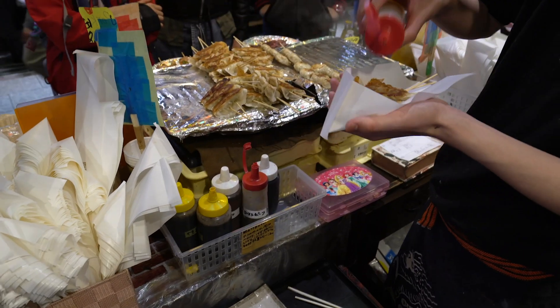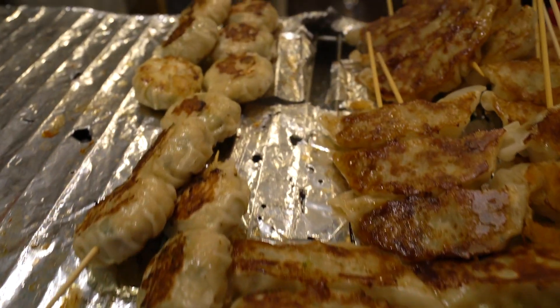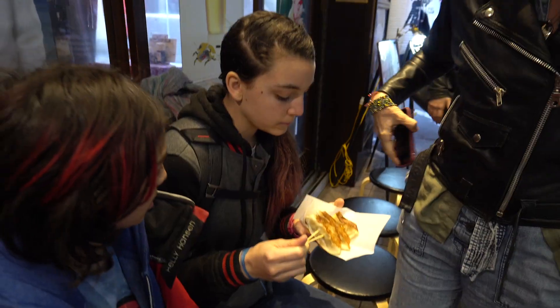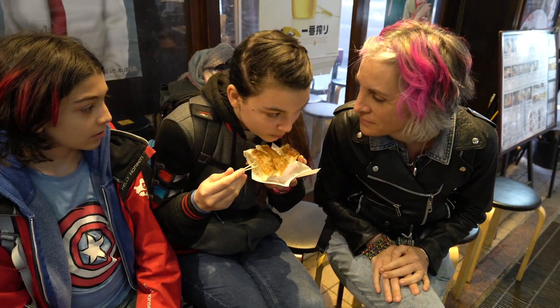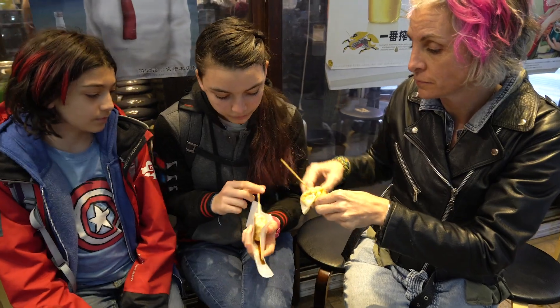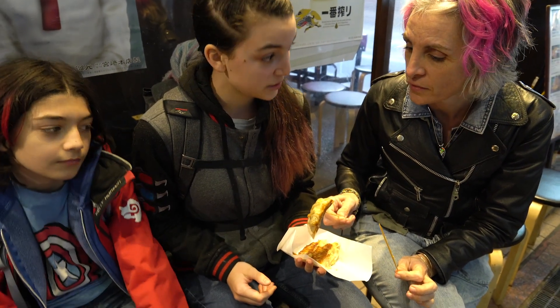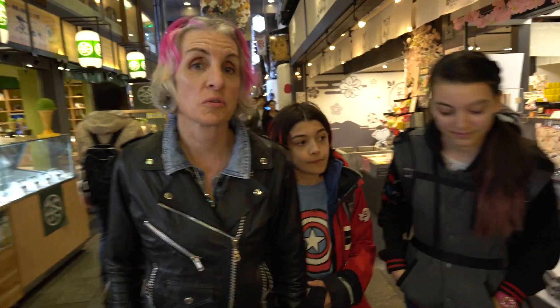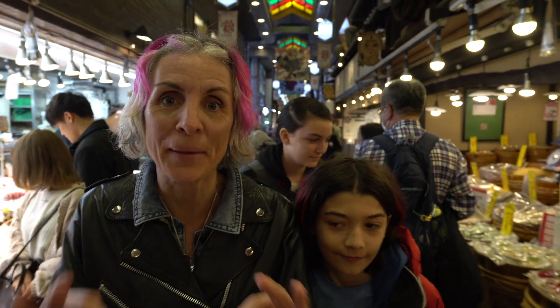We're going straight into dumpling land — gyoza dumplings, right here. Whether you want to call them potstickers, dumplings, or whatever — they're delicious, good, and just fresh off the grill. They're super hot but so good. We're eating gyoza — it's really good. Pork dumplings, they are so good. This is our second round; we couldn't even talk through our first one. Those were the best dumplings I have ever had. We're hungry, but they were really, really, really good. Let's go see what else we can find.